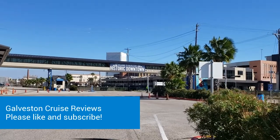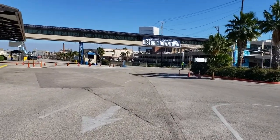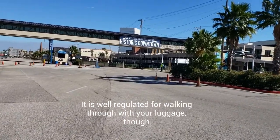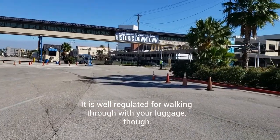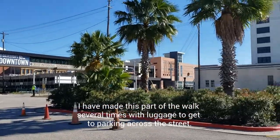I will say that if this was an embarkation morning, it would be a little bit harder because this would be awfully crowded. I've been here before and this does get a little bit nuts, but as long as you pay attention you're fine. The traffic area here, if you're walking, would be a little bit of a problem. However, we've managed it before.